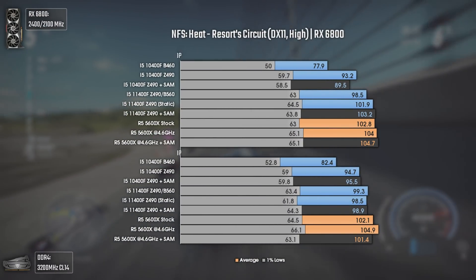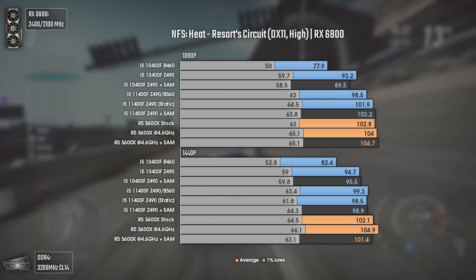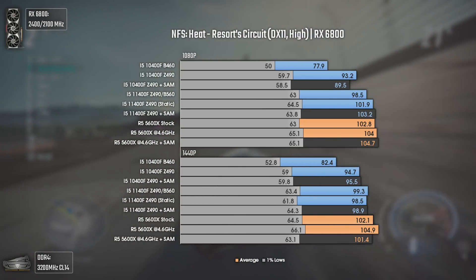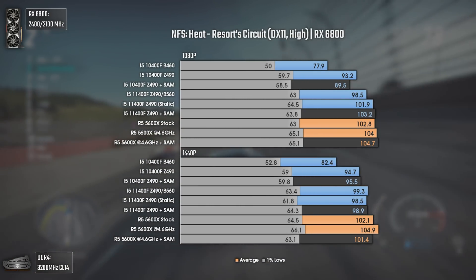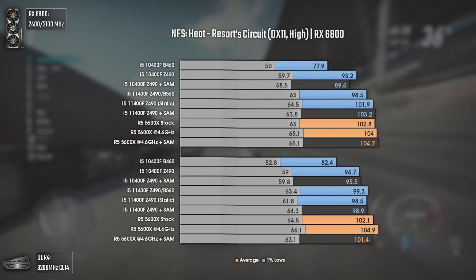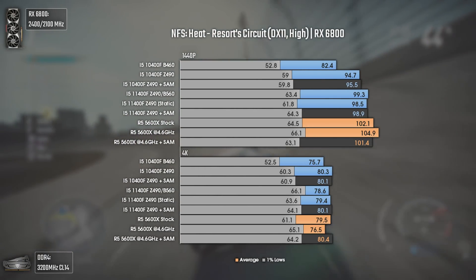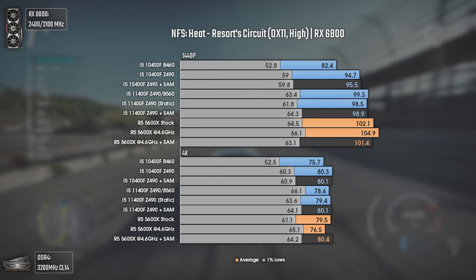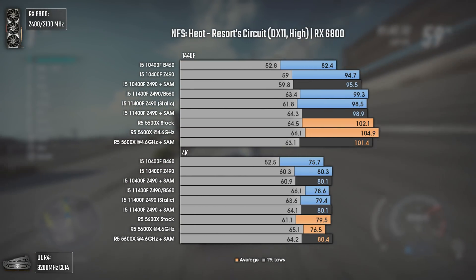Need for Speed Heat is an excellent specimen for CPU and RAM comparisons. We can see a step forward for the i5-11400F in terms of performance. The i5-11400F plus B460 combo gets demolished due to having RAM frequency locked to 2666MHz, but gets a nice uplift once we raise it to 3200MHz. Still, the i5-11400F manages to pull ahead and get virtually the same results as the Ryzen 5 5600X. At 4K, the B460 combo still suffers, but apart from that, all CPUs deliver virtually the same average FPS and 1% lows.